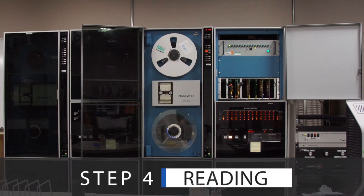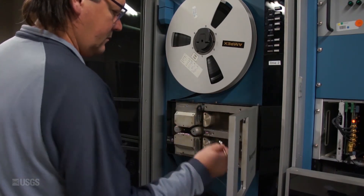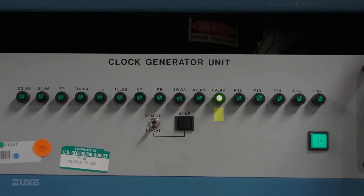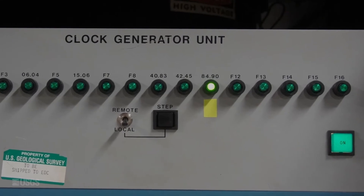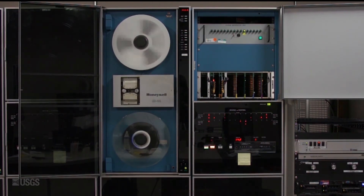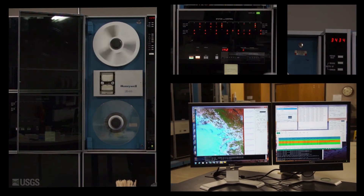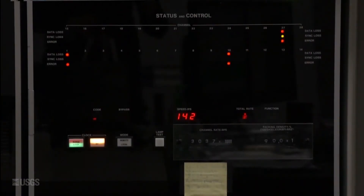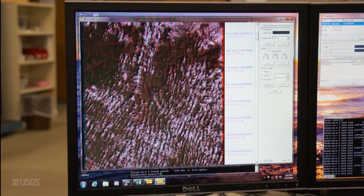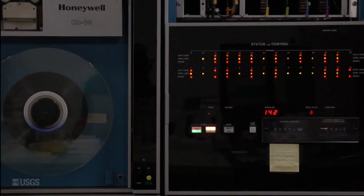The fourth and final step in the HDDT data recovery process is reading. Similar to the exercising step, the tape path is cleaned before reading a new tape. An HDDT is loaded on the ingest drive and the drive is set to run at the speed at which the data was recorded, also known as the downlink frequency. The HDDT cannot be read at a faster or slower speed. As the tape is being read, operators watch for light activity. When the status and control display shows only a couple flickers of lights, it is an indication of a good read. If it shows an abundance of flickering lights or solid lights appear, it is an indication of a bad read.